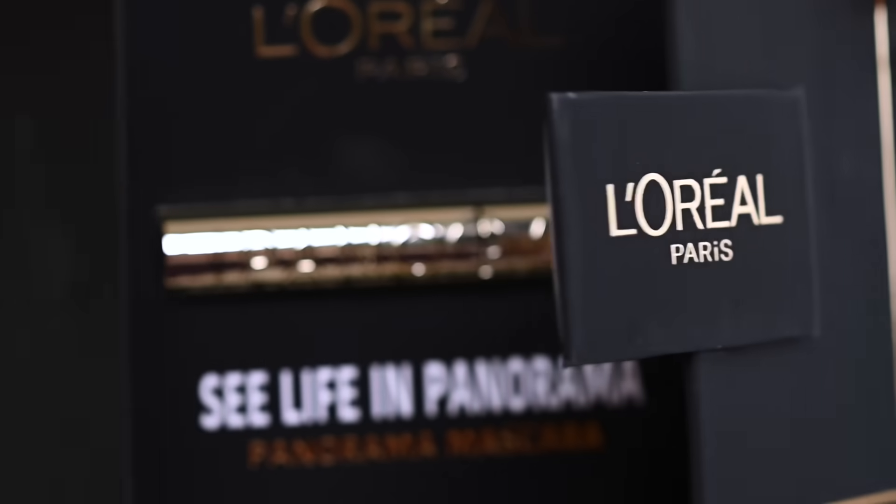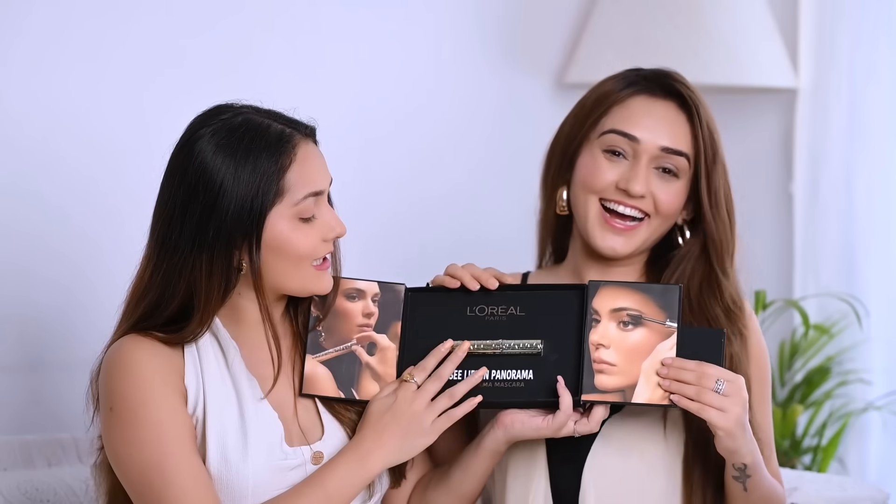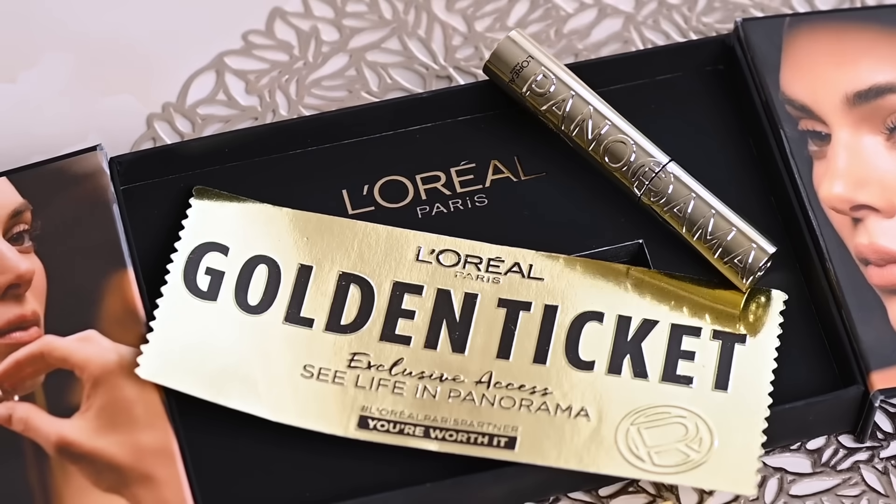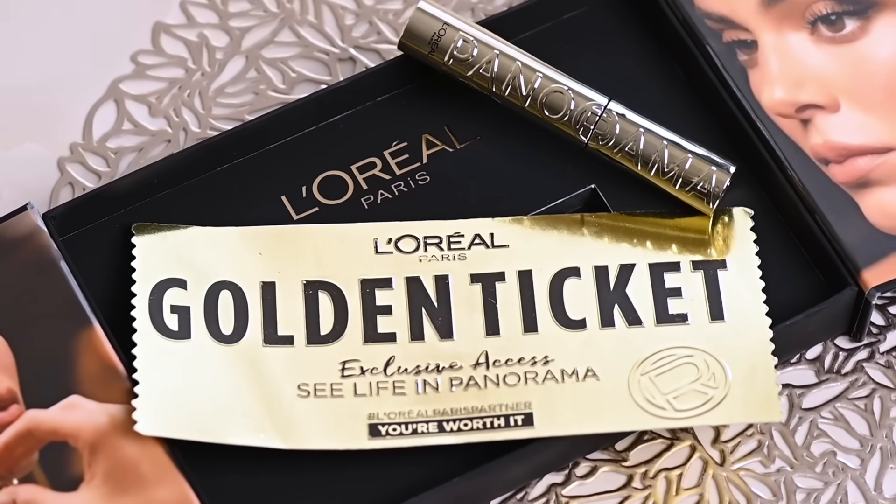L'Oreal Paris recently launched the Panorama Mascara, and here it is. Let's open it. Oh my God! It looks so classy and the packaging is so luxurious. If you see the gold colour, it's making it look so chic and so fancy.